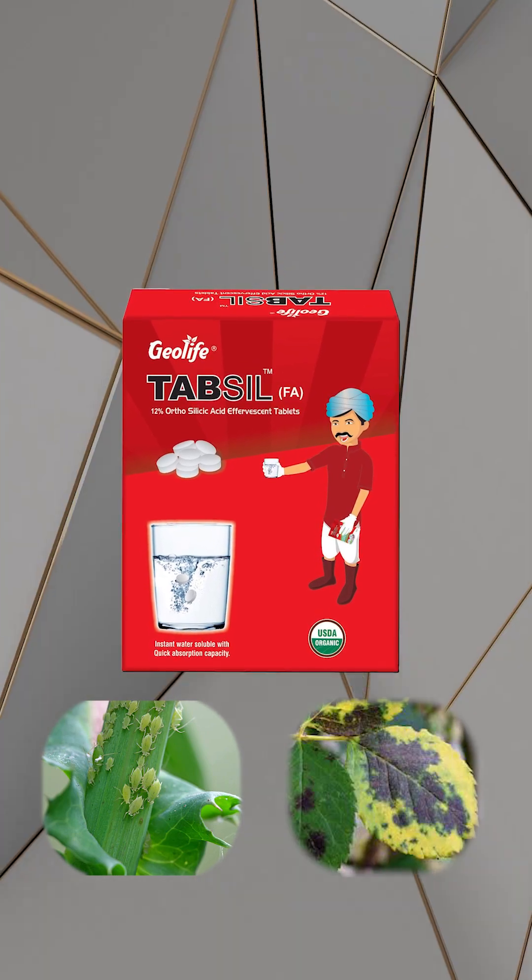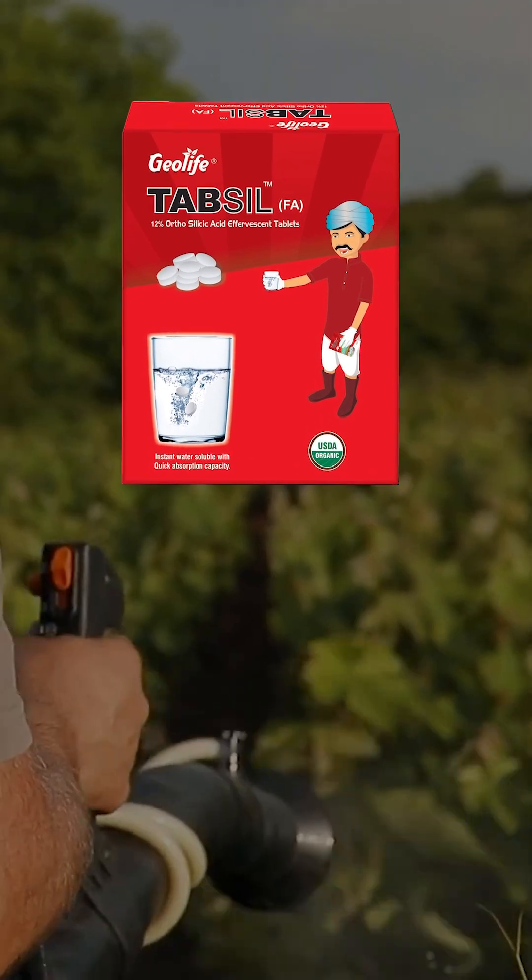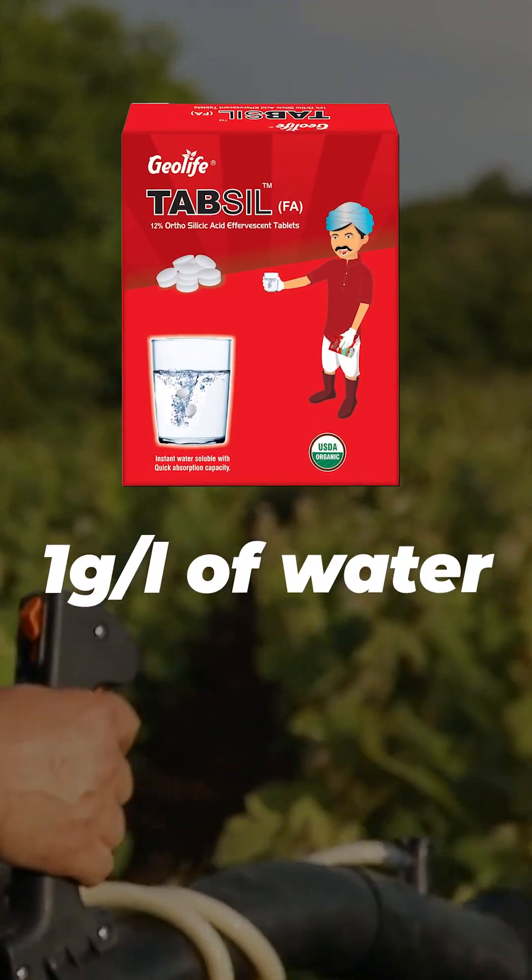It is highly recommended for all crops, particularly those like paddy that have high water requirements. For its dosage, use 1 gram per litre of water.